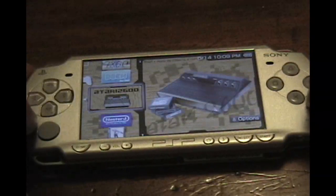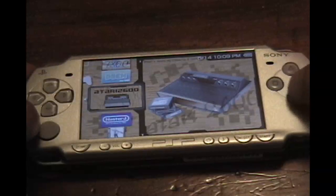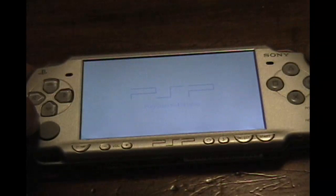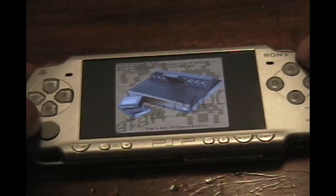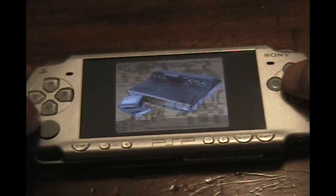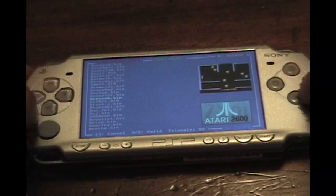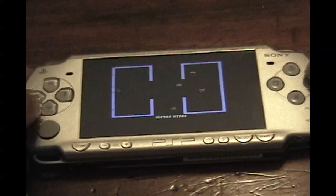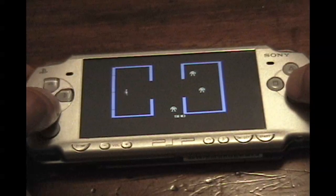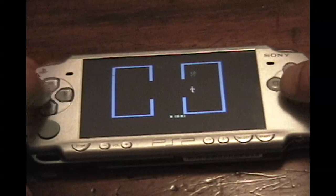The old Atari 2600 emulator — this was the main reason why I wanted to even get a PSP, was to install custom firmware just to load up an Atari 2600 emulator, and this thing works wonderfully. I have every Atari game ever made loaded up onto this thing, and it doesn't take up much space at all — each Atari game is about 3 or 4K. Let's load up Berserk, one of my favorites. It looks wonderful on the PSP. It's such a great game with such simple gameplay that it's really made for a portable system.